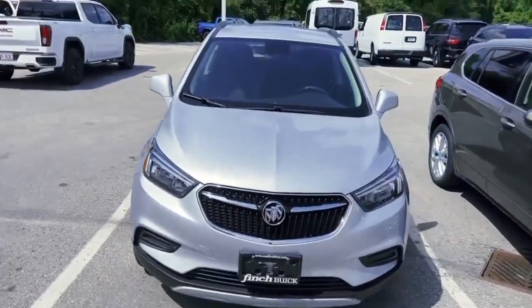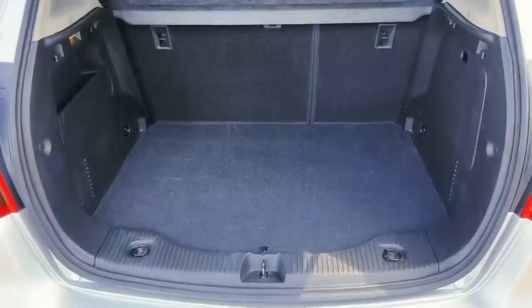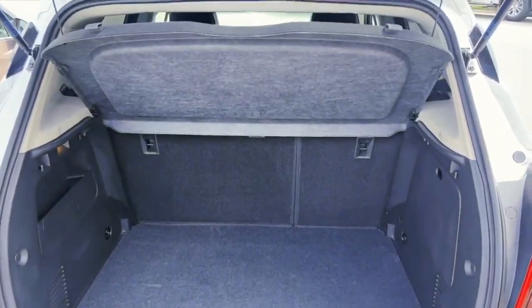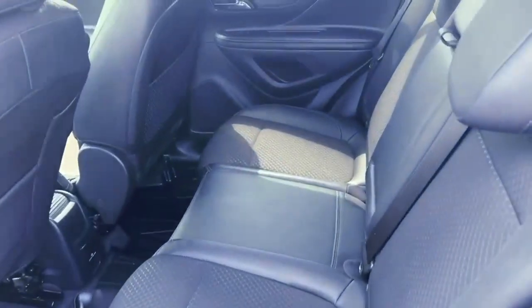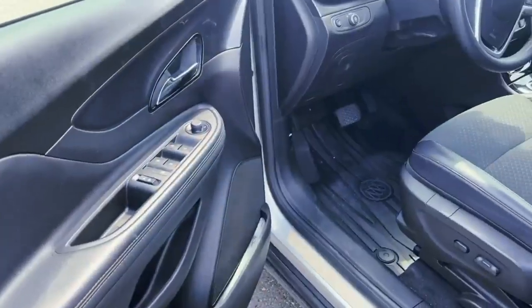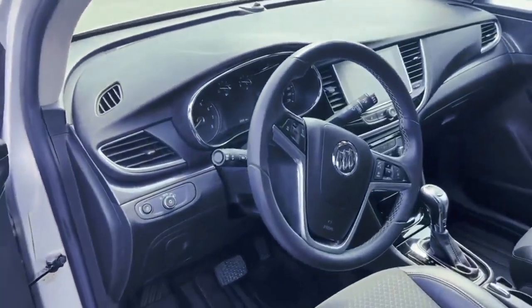This vehicle also comes with the remote starter. Also really good trunk space in the back with a push button. Also really decent in the back seat. Blind spot sensor, power windows, power locks, also the full power seat with lumbar support, and automatic headlights.